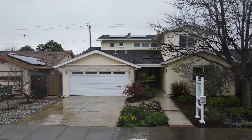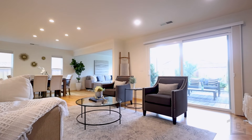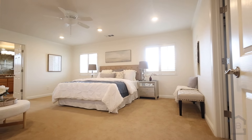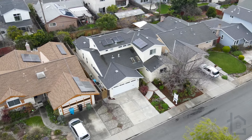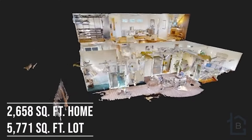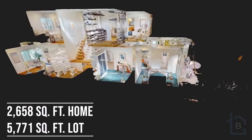2926 Taper Avenue is a beautifully expanded and fully remodeled home featuring five bedrooms and four bathrooms, including three ensuite baths. Nestled on a peaceful street, this home spans 2,658 square feet and boasts a spacious finished two-car garage, all set on a generous 5,700 square foot lot.